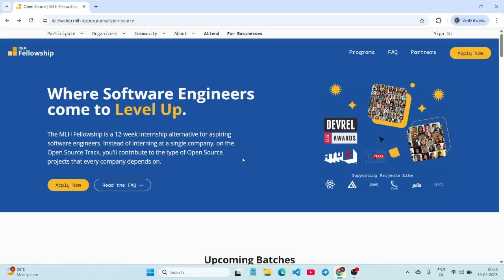The MLH Fellowship is a real-world tech internship that actually builds your career. It is a prestigious remote 12-week program where you can contribute to real projects and gain mentorship from top mentors, all while learning from a global developer community.